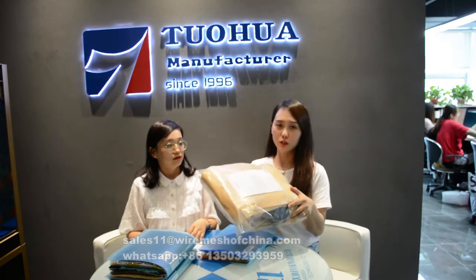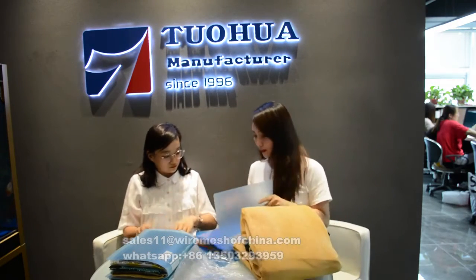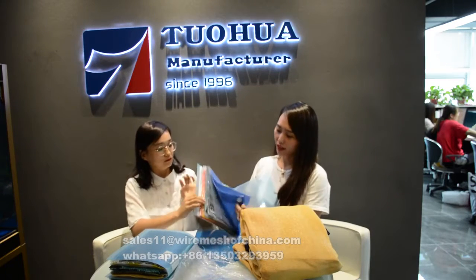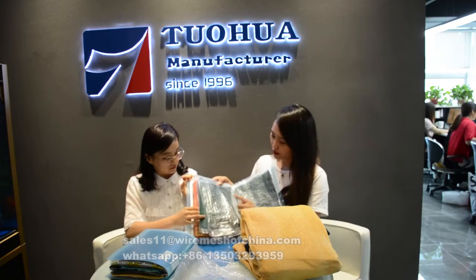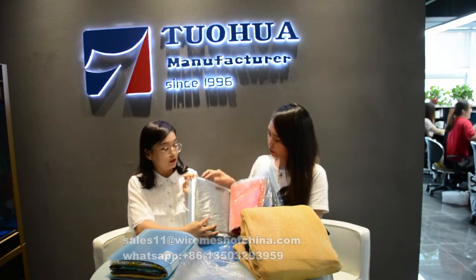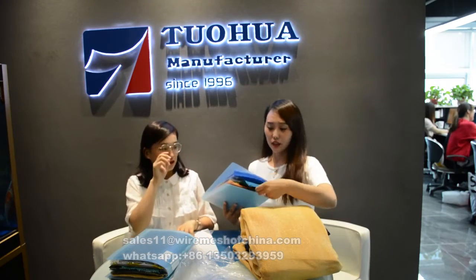First, let's introduce our main product, Sheet Net. This is the regular packing plastic bag with a colorful sticker. This is the beige color, which is very popular. Other popular colors include blue, green, dark green, orange, gray, and black. We have many different colors and we can make the color as you request.